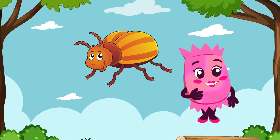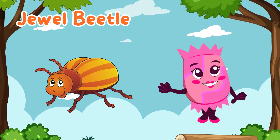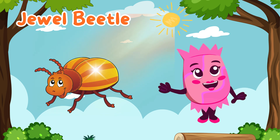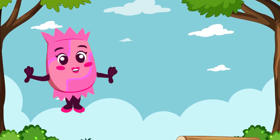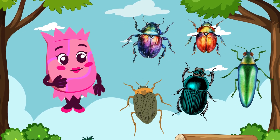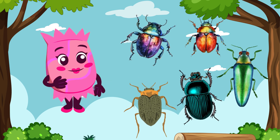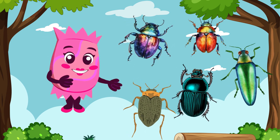Wow, look at that shiny beetle. It's a jewel beetle. These beetles are known for their beautiful metallic colors that sparkle in the sunlight. They get their name because they look like tiny living jewels. Jewel beetles can come in a rainbow of colors, from bright green to deep blue. They are not just pretty — some species help to break down deadwood, playing an important role in nature's recycling team.